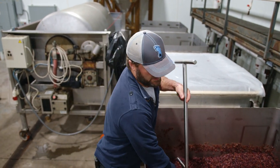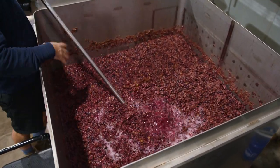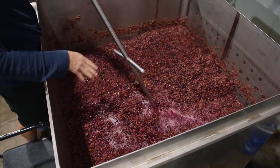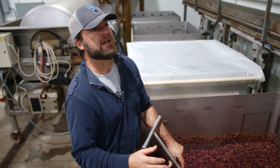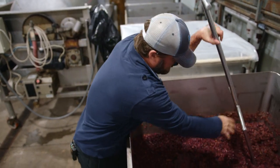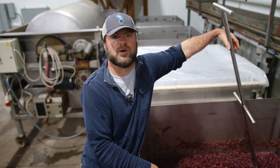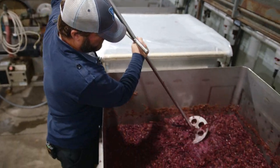The drying process we use for appassamento changes the flavors and concentrates them. You're going to get more fresh flavors from the fresh grapes — like cherry and cranberry — but more of a dried note from the appassamento fruit. The end result is hopefully a pretty complex Sangiovese wine, which will be our Sangiovese Classico. And that's one of the four red wines we make.